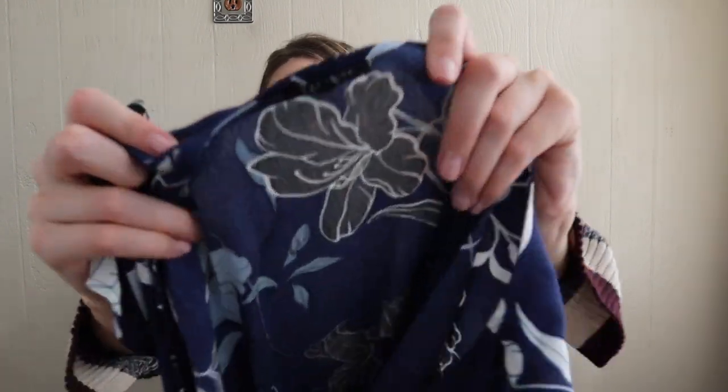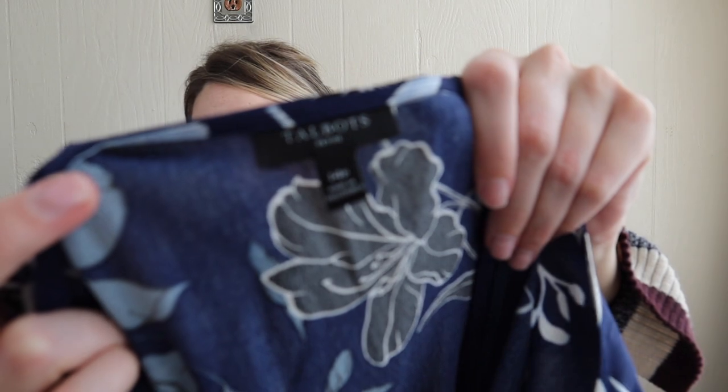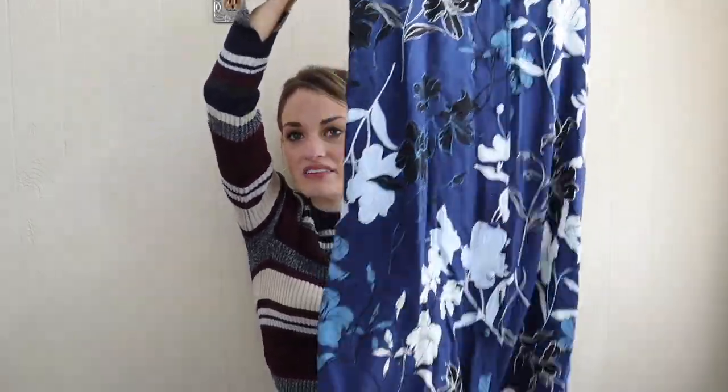Our very last piece is Talbots Petite, size 14 Petite, and it is a midi dress — a floral printed midi dress. It buttons all the way down in front, and it does still have the waist tie. Very flattering. I'll expect probably $28-ish from this, and that is absolutely everything for this huge haul.